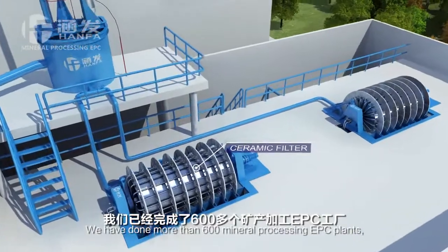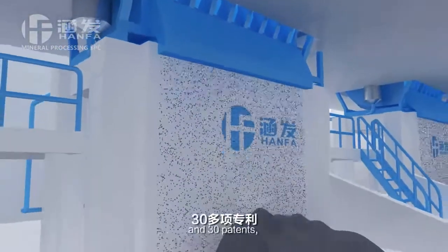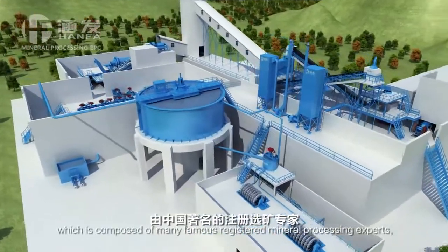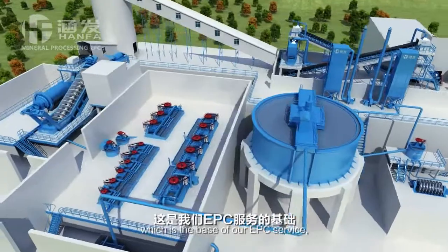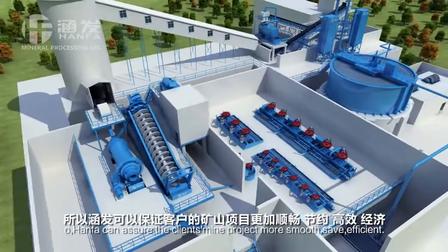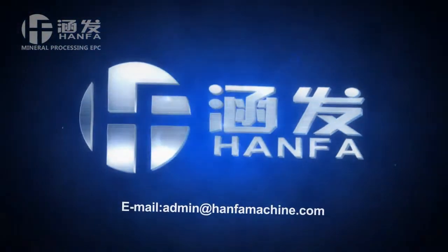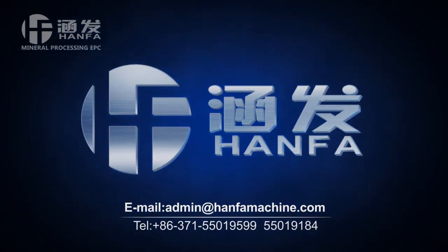We have done more than 600 mineral processing EPC plants, 70 kinds of ore mining technologies and experience, and 30 patents. After long-term development in the mining industry, we built our own designing institute, which is composed of many famous registered mineral processing experts, mining experts, etc. of China, which is the base of our EPC service. HANFA can assure the client's mine project is more smooth, safe, and efficient.